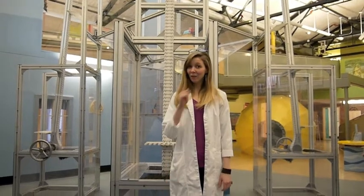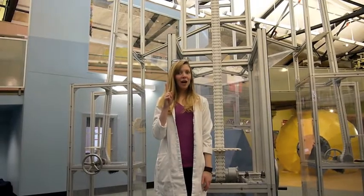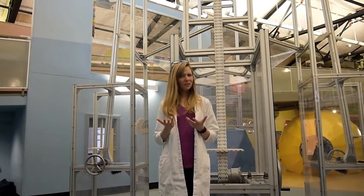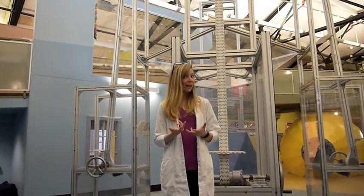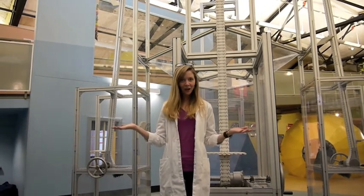Now it's time for you to put on your engineer thinking caps and try some challenges for yourself. Number one, a question challenge. Imagine you're an engineer here at the museum. What questions do you have for the kids as they start to build their own flying creations? You're the experts when it comes to flight — what exciting information will you include in your questions to all the kids?